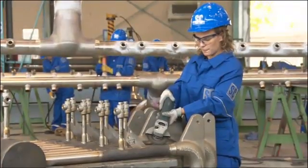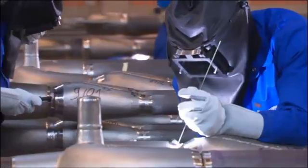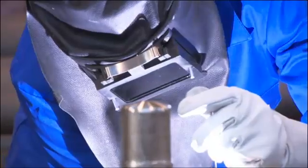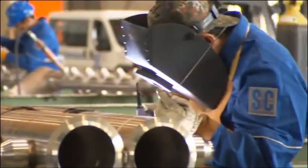At the end of our manufacturing processes is the final assembly of our tube systems. Our experienced welders always ensure the highest product quality by the use of standardized weld procedures.